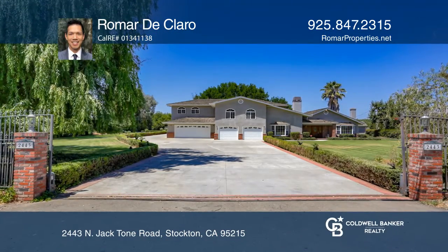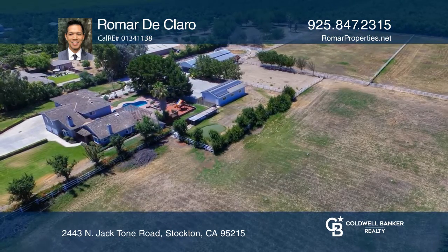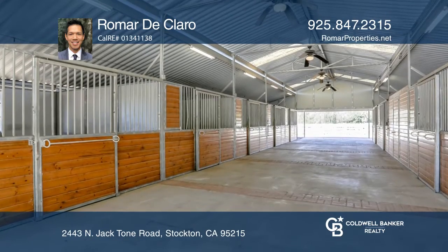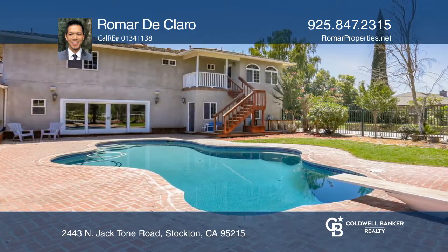This horse ranch sits on over seven and a half fenced acres and features a seven-stall horse barn, fenced pastures, a riding arena, a detached three-car garage with a workshop, pool decking, and so much more.